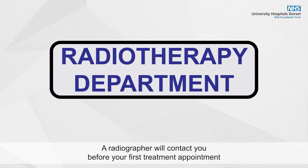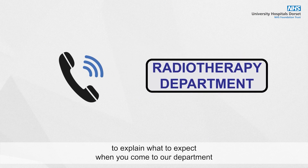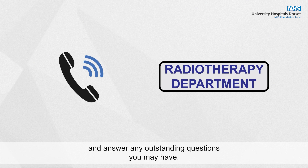A radiographer will contact you before your first treatment appointment to explain what to expect when you come to our department and answer any outstanding questions you may have.